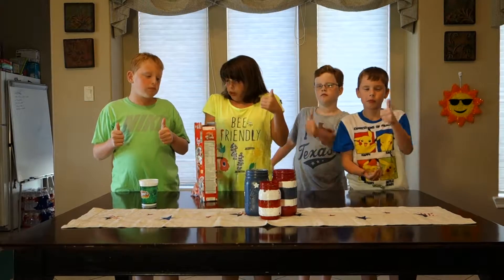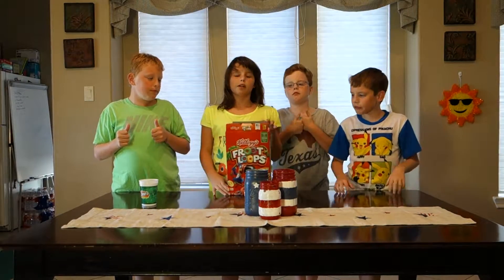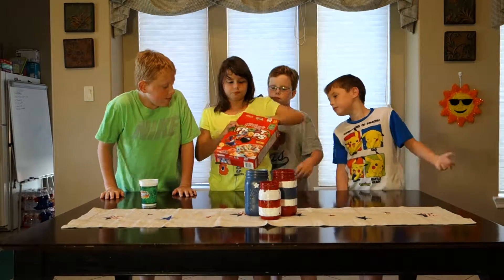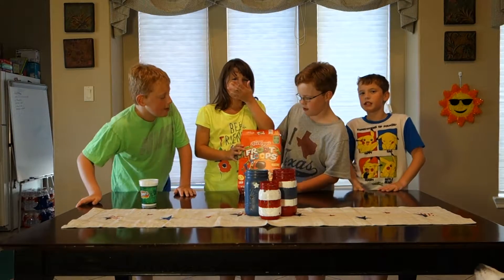Hi everybody! Thumbs up or thumbs down? Thumbs up. Does the front of the package make you want to buy them? Yes. No. Why? Because it's bright and big, juicy and red. Because it stands out more.